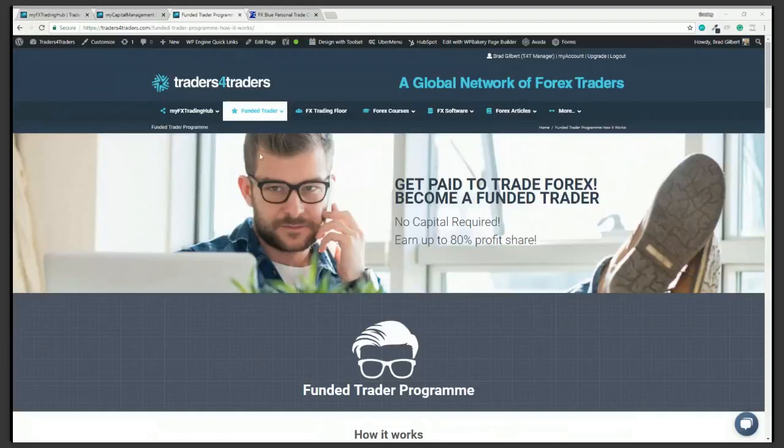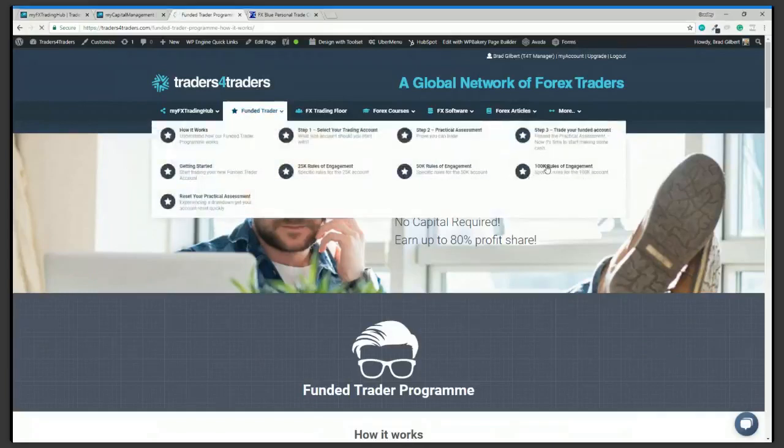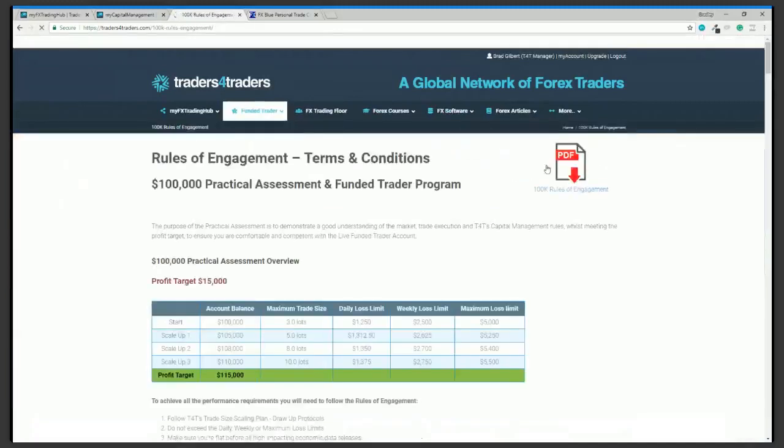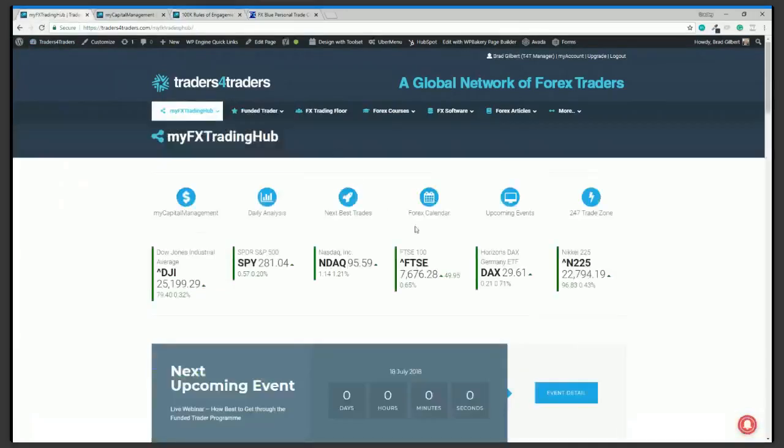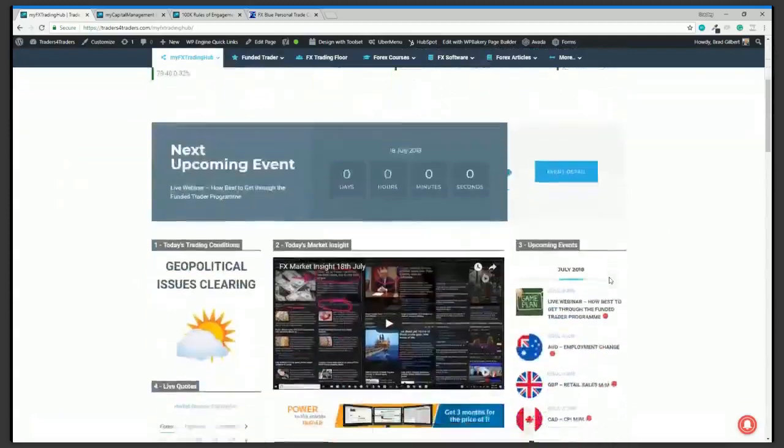What I want to do is just run through the funded trader program — give you a bit of a run-through of the rules and then show you what I think is the best way to get through the practical assessment. We do have a lot of traders on the program, so let me start from the very beginning. All funded traders get access to the MyFX trading hub.